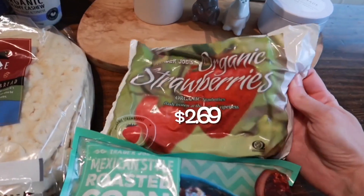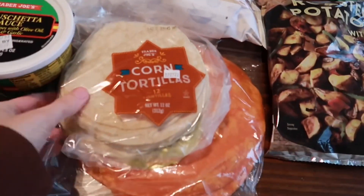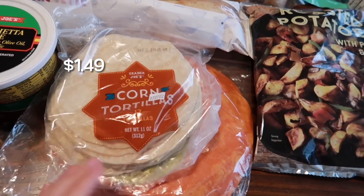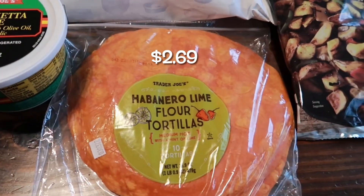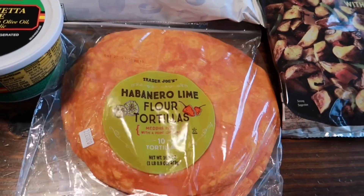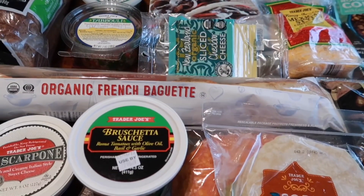I got some organic frozen strawberries, and then I needed some corn tortillas for a dinner this week. For those quesadillas I mentioned, I like to use the habanero lime flour tortillas, so I picked those up too.